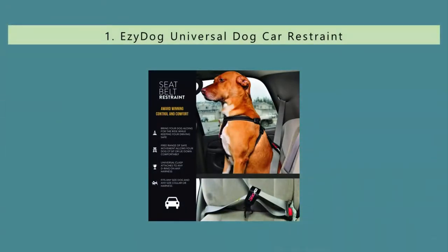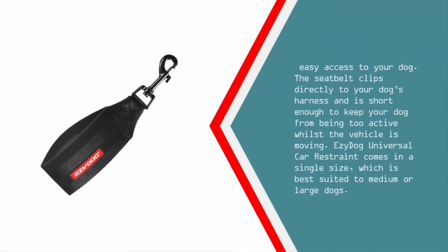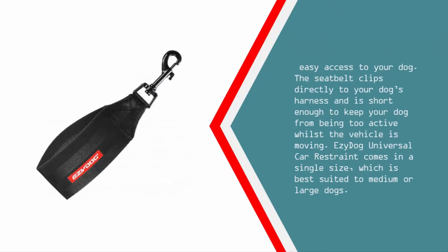Coming in at number one on our list, this bargain dog seat belt is made from traditional seat belt webbing and reinforced computerized precision stitching, with an electroplated swivel-style snap hook for increased durability and strength. Small but incredibly strong, this award-winning restraint has a 2,400-pound braking strength and can be slipped over the car's original seat belts for fast, easy access to your dog. The seat belt clips directly to your dog's harness and is short enough to keep your dog from being too active whilst the vehicle is moving. It comes in a single size best suited to medium or large dogs.